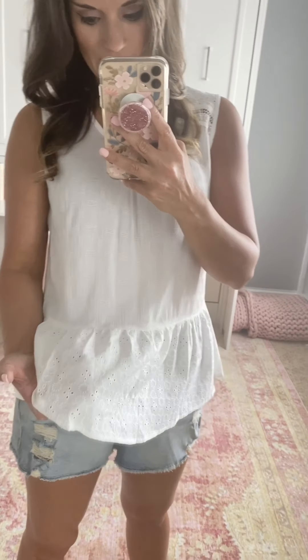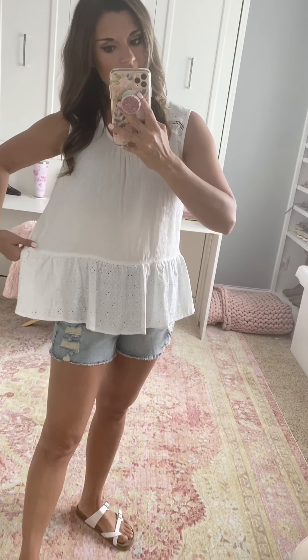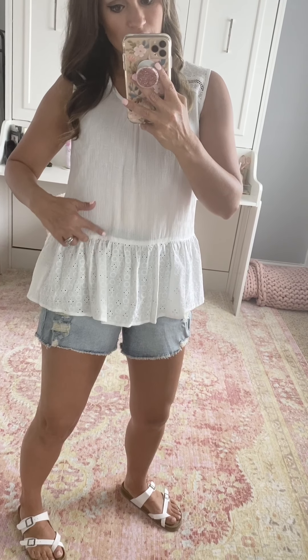This cute top is from Target. You can see it's got a peplum waist with a cute eyelet detail. It is very lightweight. I would say size down if you're in between because it is a little bit loose — it's supposed to be a little looser, but if you want it more fitted, size down one size. I stayed true to size with a small. It's a little bit see-through — not bad — but when I wear it out I will pair it with a tan cami underneath to make it not see-through.